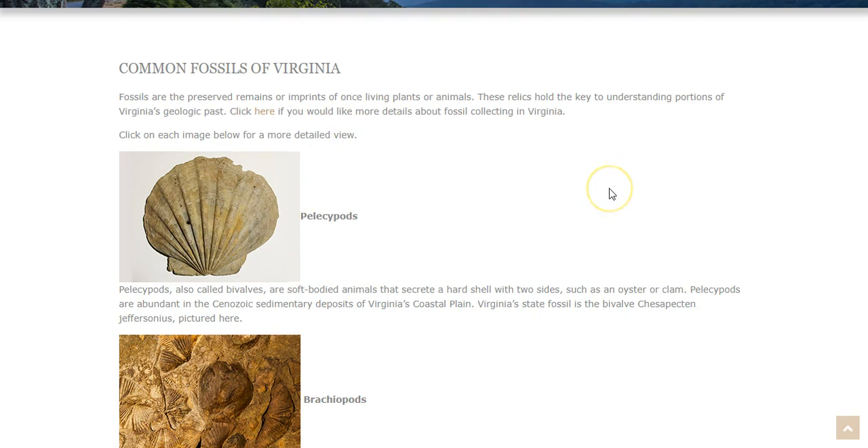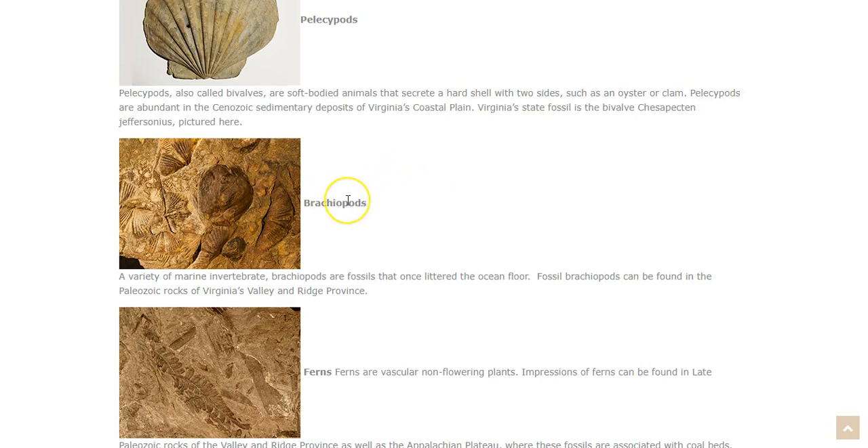The first example we have is pelecypods, also called bivalves. These are soft-bodied animals that secrete a hard shell with two sides, like an oyster or a clam. Pelecypods are abundant in the Cenozoic sedimentary deposits of Virginia's coastal plain. Virginia's state fossil is the bivalve Chesapecten jeffersonius, as pictured here. If you ever go to the beach in Virginia, you will very likely see some bivalves — remnants of oyster shells or clam shells in the dirt.